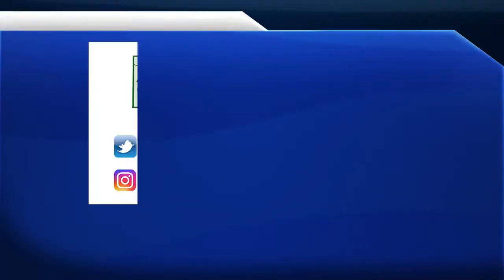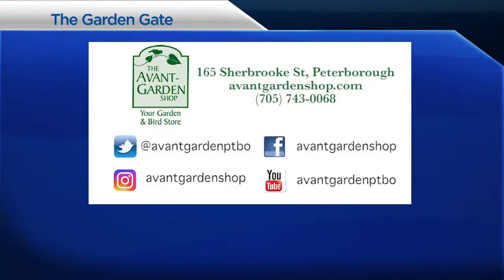Thanks for joining me on The Garden Gate. We'll see you next time. The Garden Gate is brought to you by the Avant Garden Shop, your destination for garden accessories and backyard birding supplies. Sherbrooke Street, Downtown Peterborough.